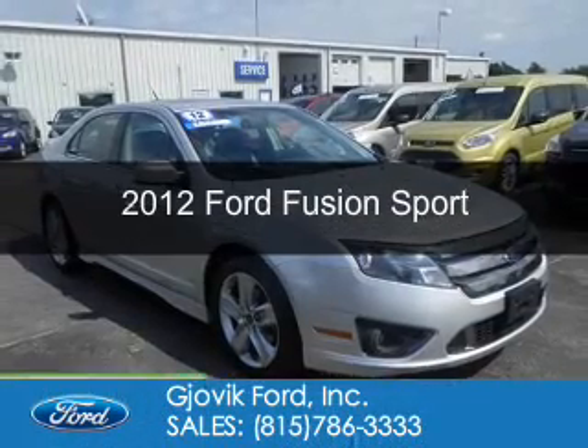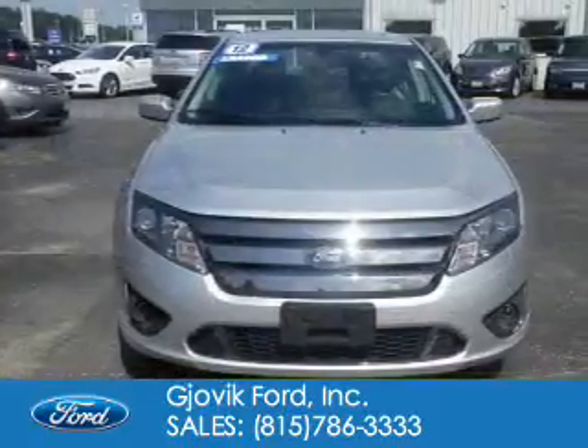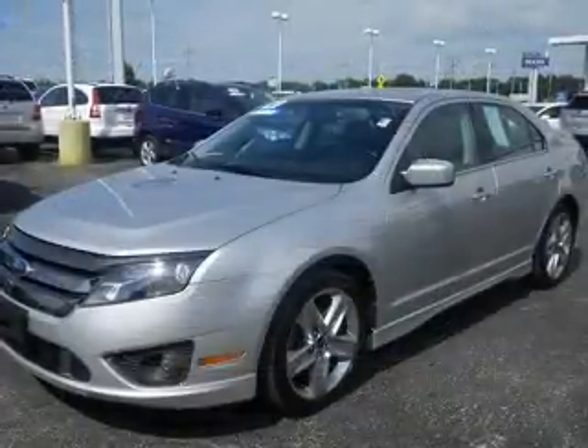This is a used 2012 Ford Fusion. It's powered by front wheel drive, a 3.5 liter six cylinder engine, and a six speed automatic transmission.